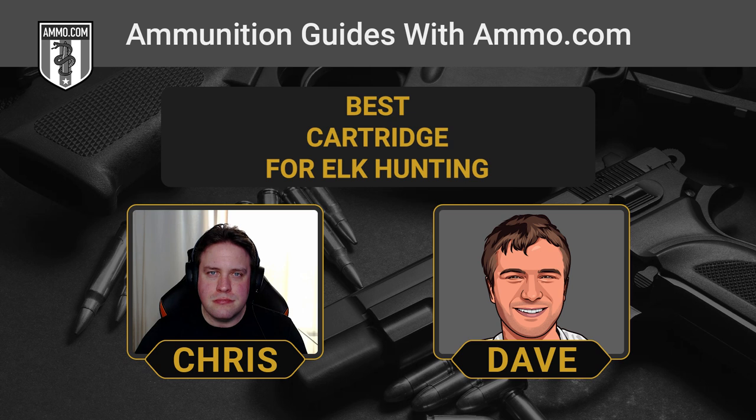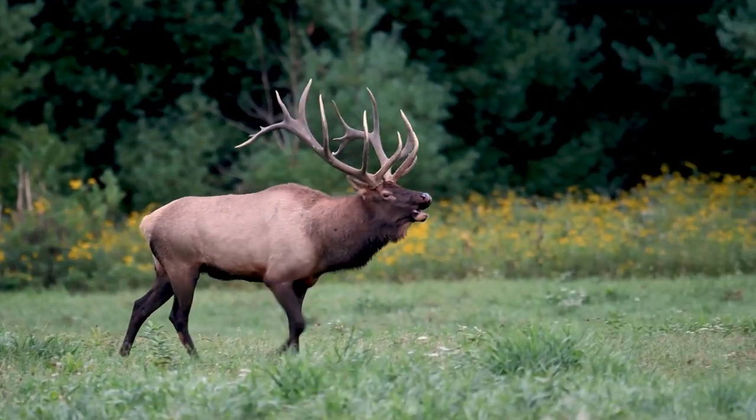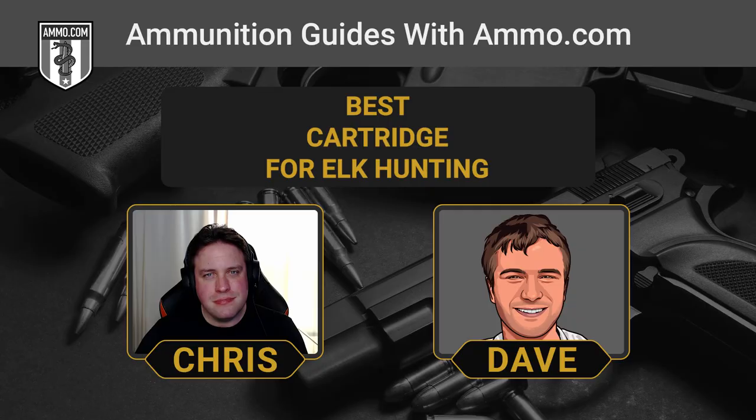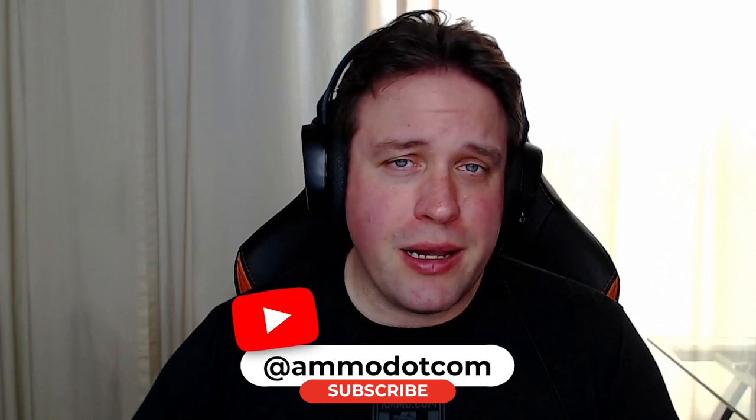Today we're talking about the big boys — not the biggest boys in North America, but ranking right up there: the elk, the Rocky Mountain, the Roosevelt, whatever you want to call it. And naturally, you're not going to use your 5.56 to drop one of these. There are some caliber minimums we need to talk about. If you need any of these cartridges, click the link in the description and get your free $20 off coupon from Ammo.com. Slam that like button and subscribe, and join our ever-growing community here on YouTube.